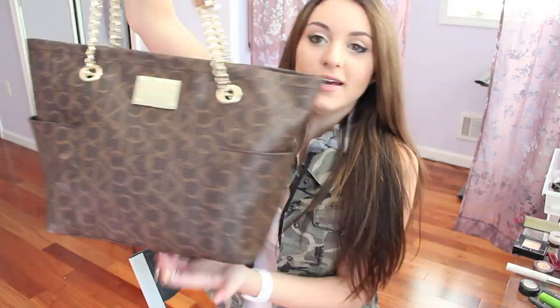The bag I've been using since Christmas is this one — it's a Calvin Klein bag. It's very very nice, it goes with like everything, that's why I love it. Fair warning, this probably weighs about 10 pounds because I carry so much stuff with me.